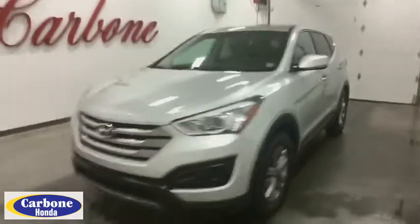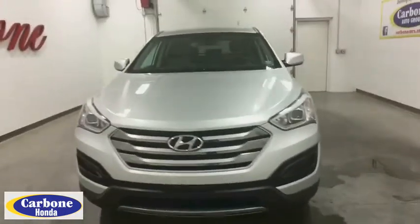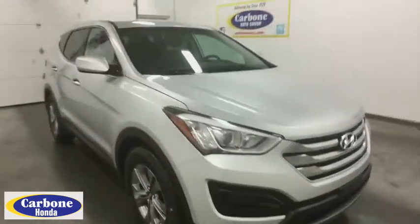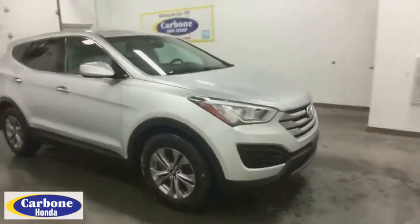The 2016 Hyundai Santa Fe. Style. Quality. Performance. Value. Need we say more? This vehicle has less than 50,000 miles.